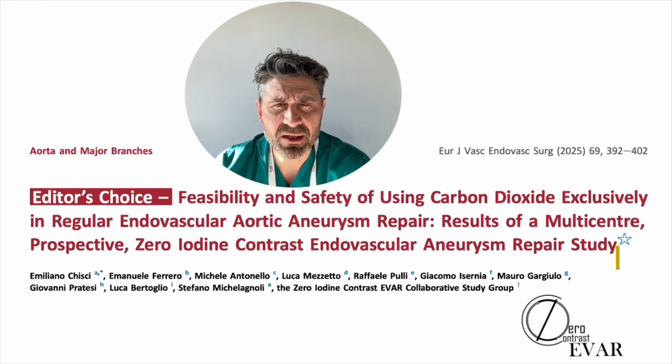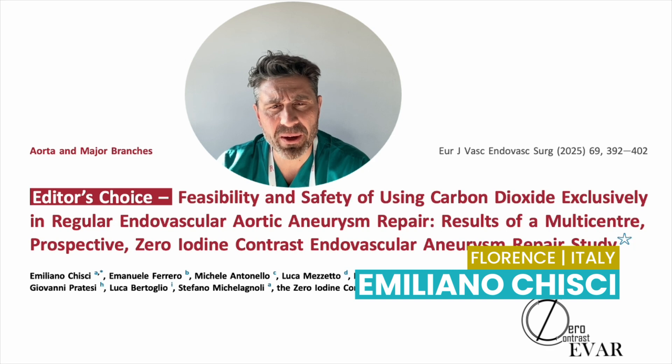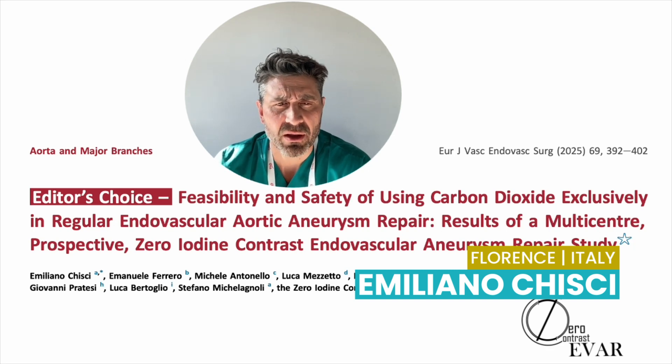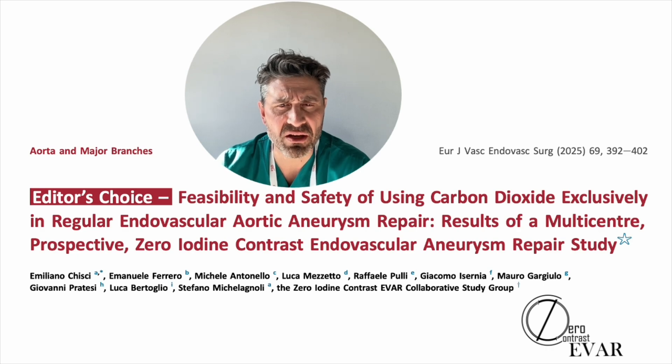Good morning. Recently the European Journal of Vascular and Endovascular Surgery published our paper, which is the feasibility and safety of using carbon dioxide exclusively in regular EVAR repair.